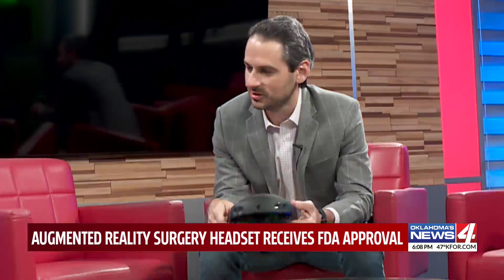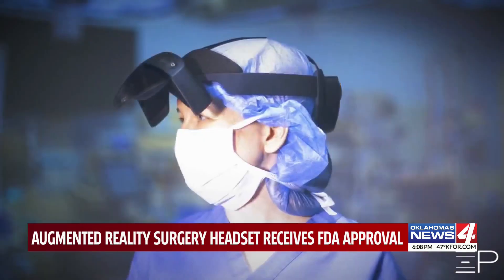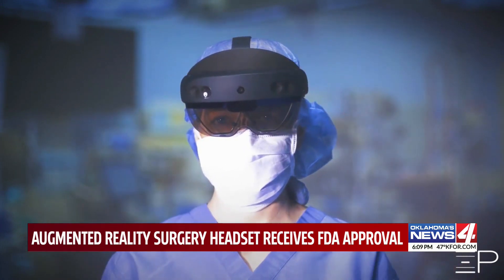It sounds futuristic. It sounds like emerging technology. However, if you see it in person, Chironetik's new technology looks actually quite simple. Once you put on this headset, though, it enhances your view of the world. The technology is very intuitive — it overlays the CT scan data and the MRI data on the patient when we're operating, so the surgeon has much more information at his disposal to carry out the procedures.